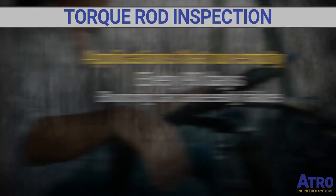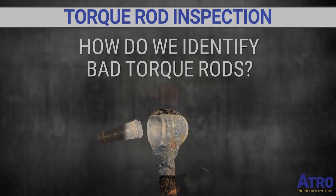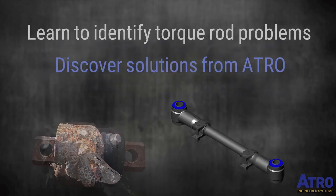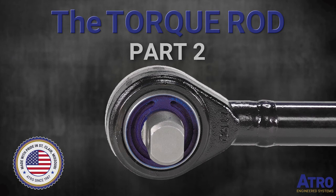But how do we identify a bad torque rod? Learn how to identify visual clues for torque rod problems and discover solutions from ATRO in Part Two of the Torque Rod series.